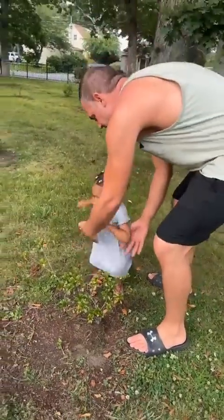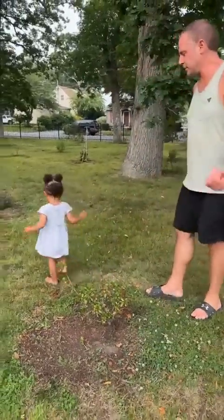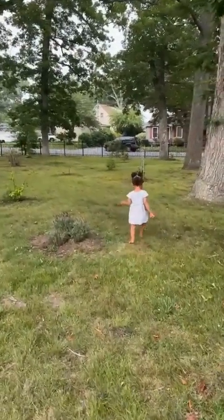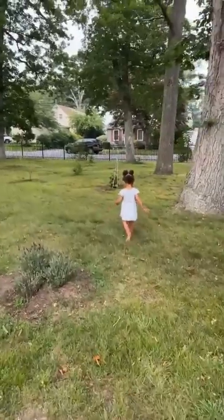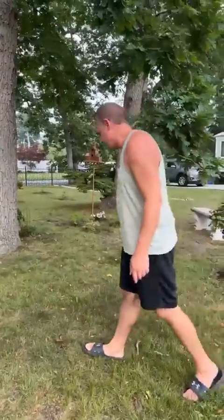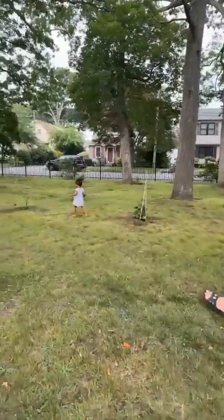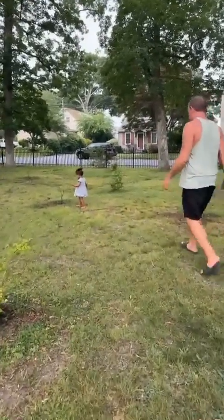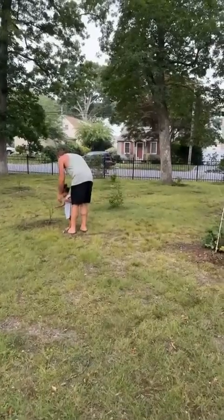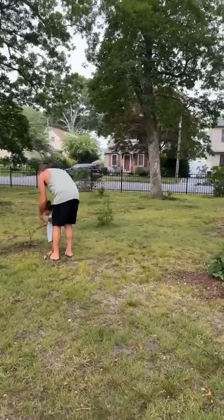Let her walk to the backyard, it's fine. When she's ready she's going to go find more. Oh, that's hibiscus — don't eat it though, I'm a little scared.